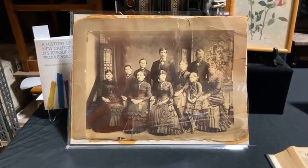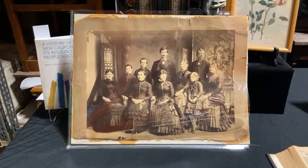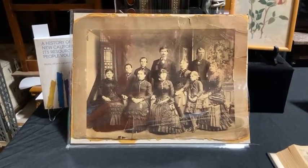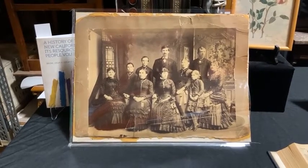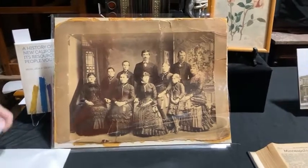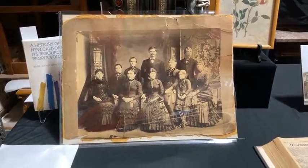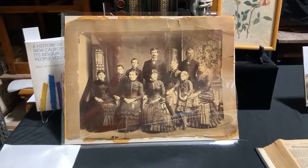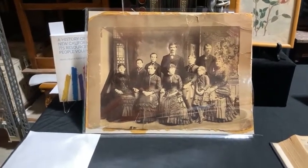Rudolph owned a lot of property in the county. In the census he's listed as farmer, farmer, farmer — but come to find out he was also a loan shark. We did figure that out just last week. Here at the Center for Sacramento History, we have really fun things called probate records.